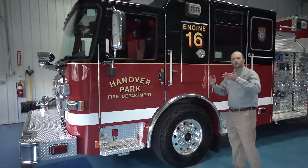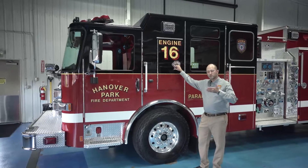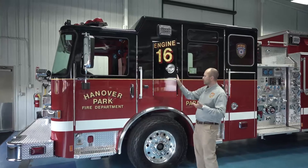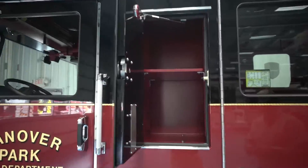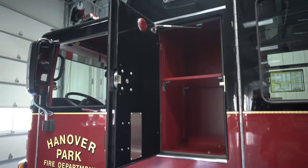We went with an Enforcer cab. One of the things that we have always looked for is embracing that extra space in which we can store things. We did go with the compartment over the wheel wells, which most companies and most fire departments are going with. We can use that to store our EMS equipment.